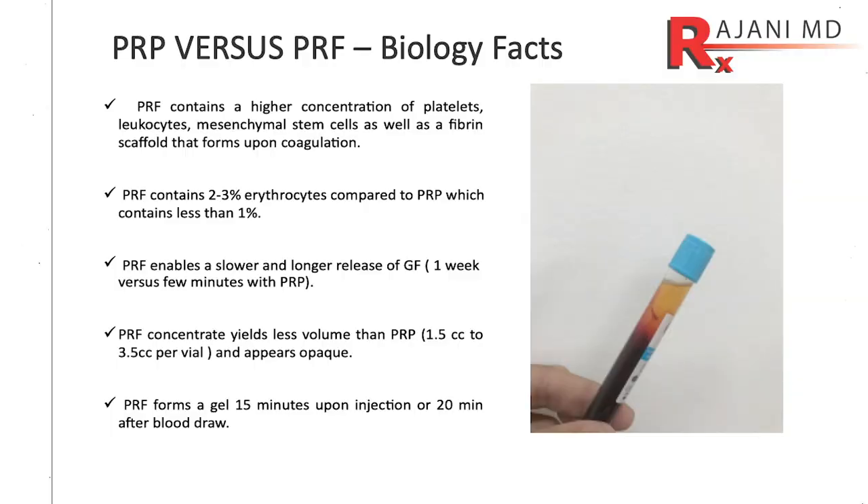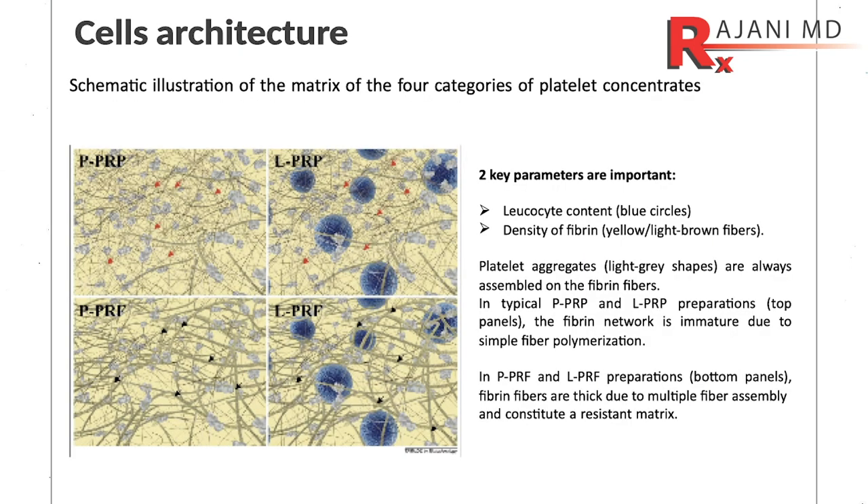This isn't the case with PRP. I used to do a lot of PRP. I got rid of the PRP after seeing what platelet-rich fibrin or PRF can do. The results are phenomenal because it goes into the body, forms a clot, and you get slow release of the growth factors — and that's one of the keys.